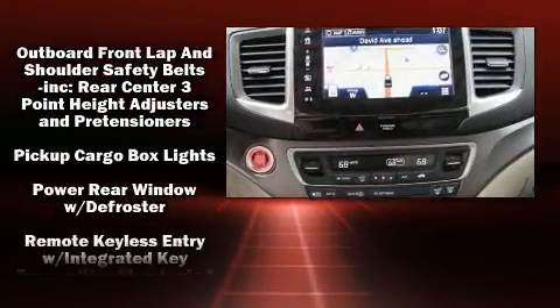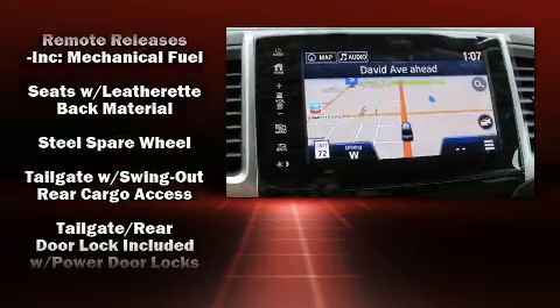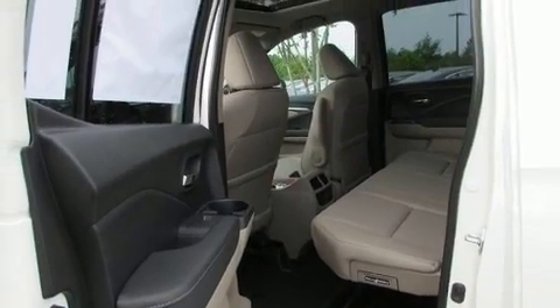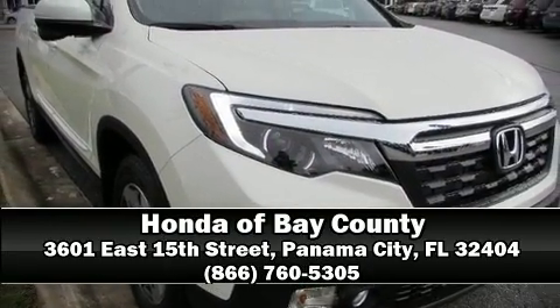With ABS, electronic stability control stands out as a technologically savvy innovation, keeping you better connected to the road. Our team is professional and we offer a no-pressure environment — come on in and take a test drive.